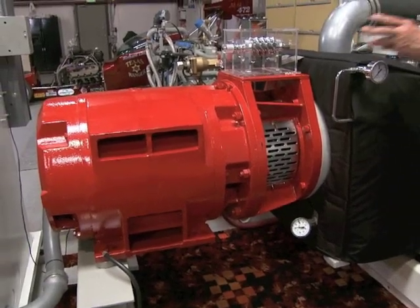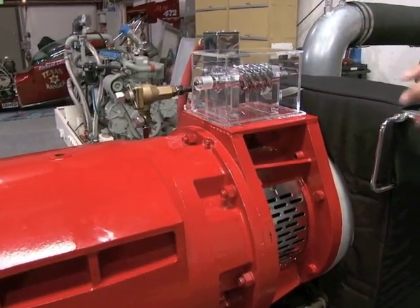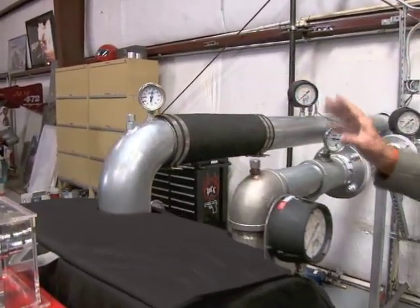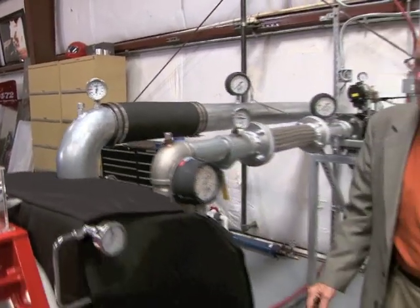It takes the energy out of the gas and converts it into rotational energy that generates power — emissions-free power. After that, it comes out the exhaust side at very low temperature and very low pressure and is exhausted to wherever it needs to go.